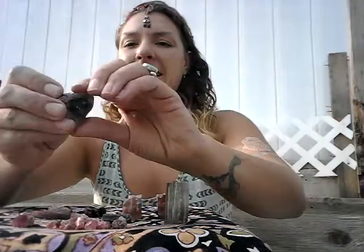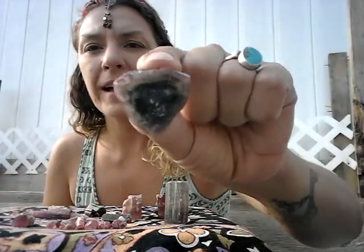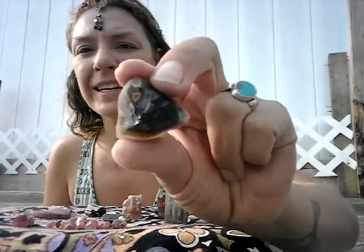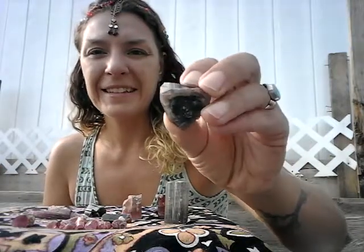This tourmaline in particular is a reverse watermelon. A watermelon tourmaline typically has a green rind and a pink inside, like a watermelon. And this tourmaline crystal has a pink rind and a green inside. It actually has a little bit of a garnet, making it all that more powerful. This is a multi-functional crystal — all the tourmalines really are.